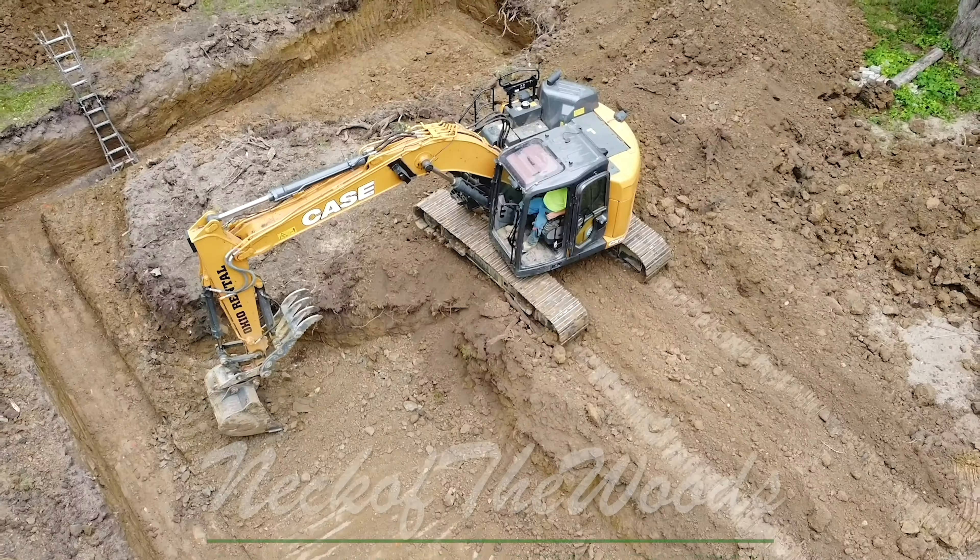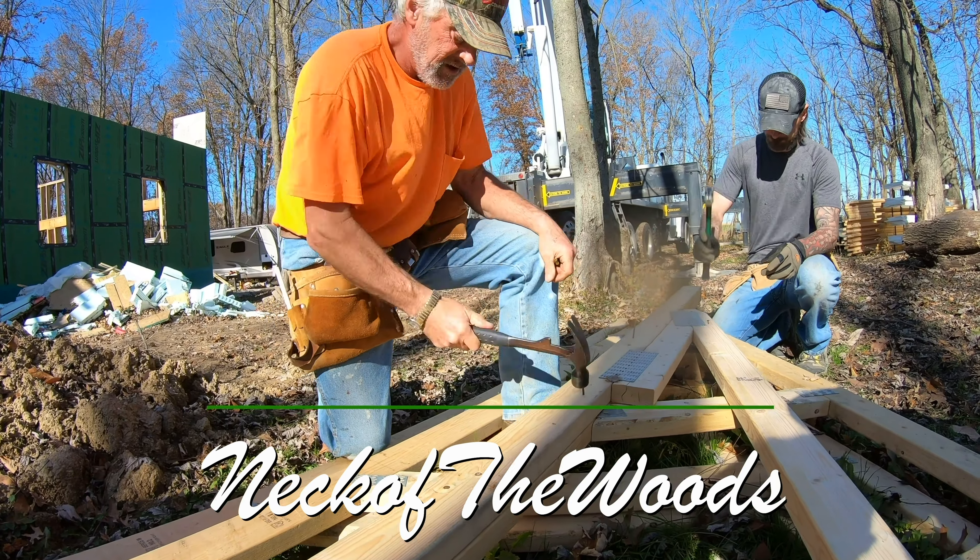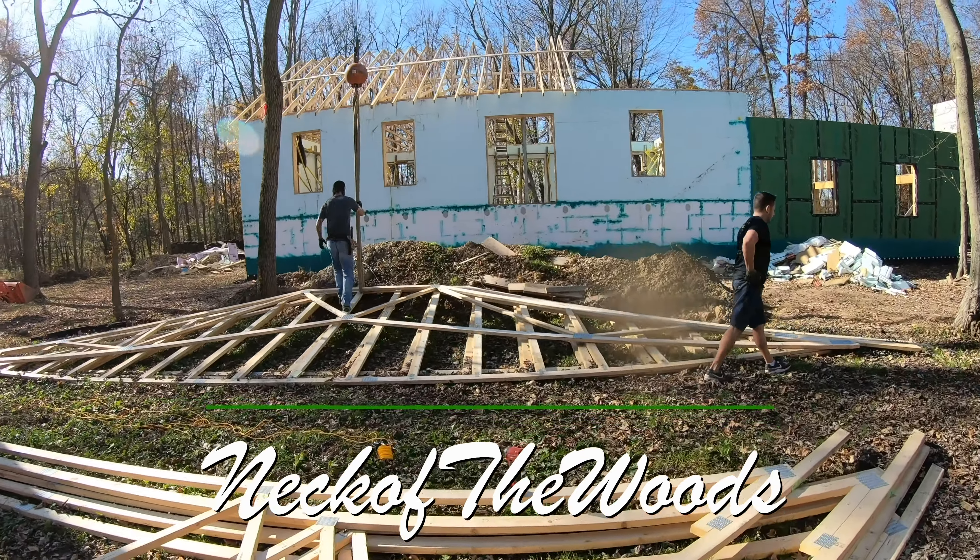Hey everybody, welcome back to our neck of the woods. In today's video we're going to be talking about gutters, and hopefully when they come in in a few weeks we'll be able to get them installed. We'll show you what we got and hopefully they last the entire time that we own this house.